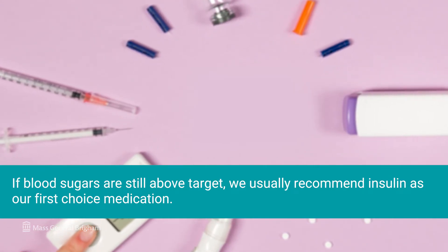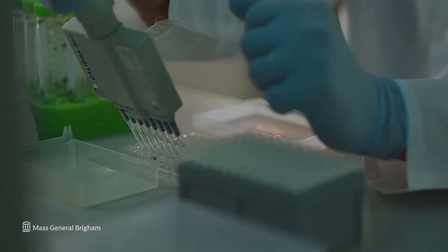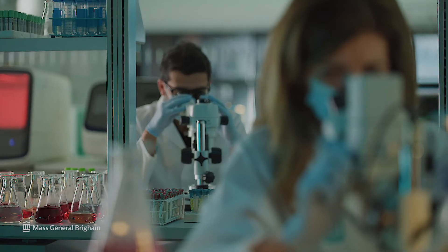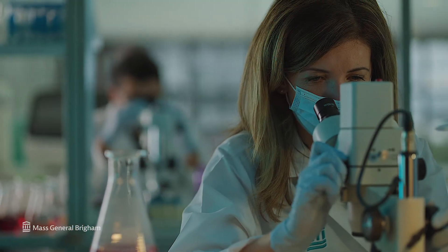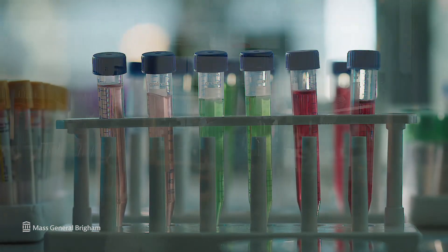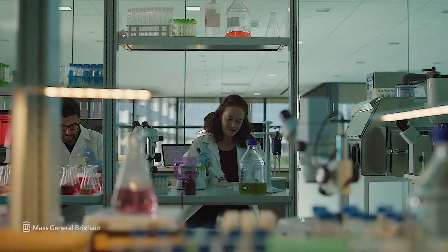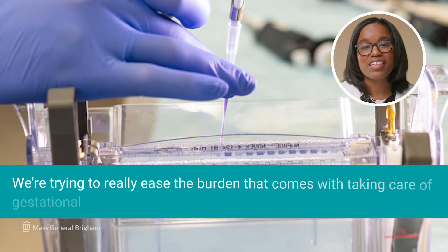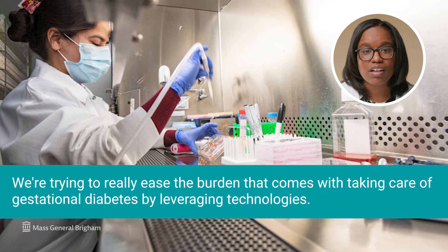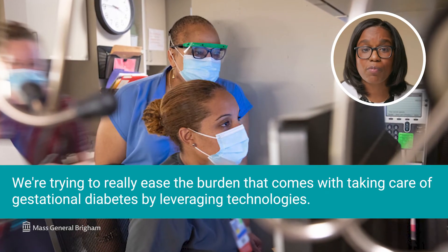A pill called metformin is another option. Here at Mass General Brigham, we're actively researching new ways to personalize the treatment of gestational diabetes based on an individual's unique genetic and hormonal profile. We also hope to use the same strategies to prevent gestational diabetes from happening in the first place, by leveraging technologies used in other types of diabetes like type 1 diabetes.